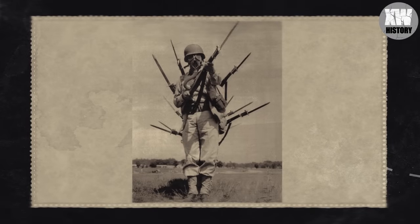US soldiers are posing for a spectacular photo. In their hands, an M1 grenade rifle with an attached M1-905 bayonet.